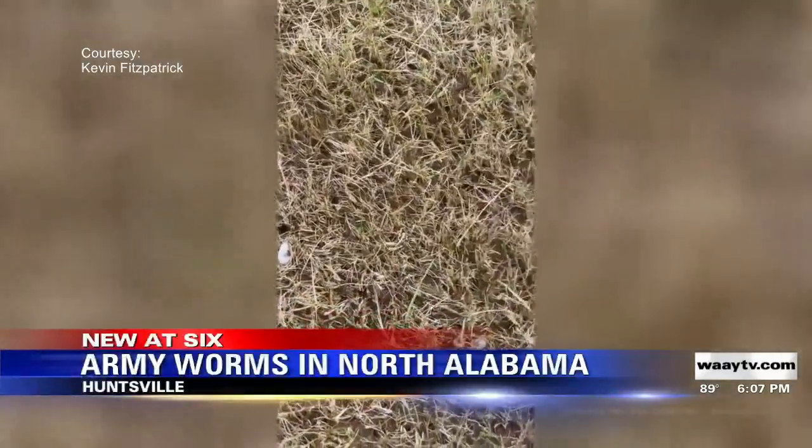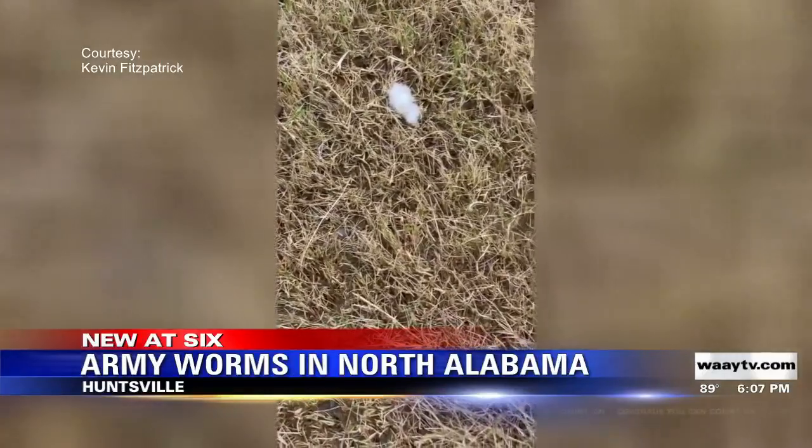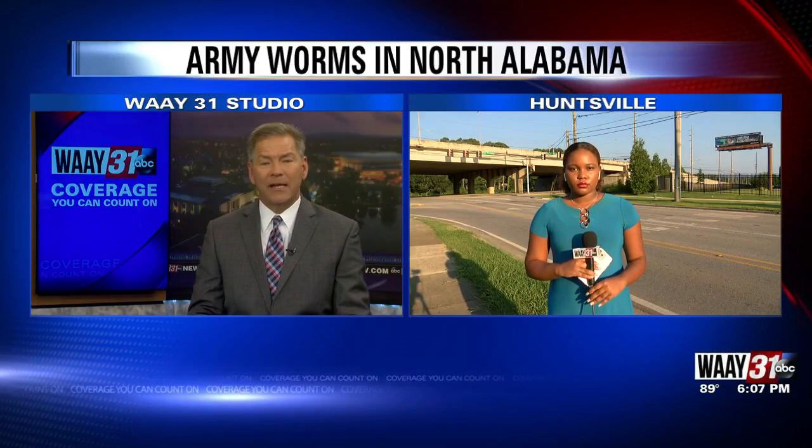New at 6, a warning for homeowners. Many around North Alabama are seeing their green lawns turn brown, due to an insect known as an army worm. WHNT 31's Ashley Carter joins us live after speaking with a company that treats yards infested by those worms. So Ashley, where do these bugs come from and how can they be controlled?